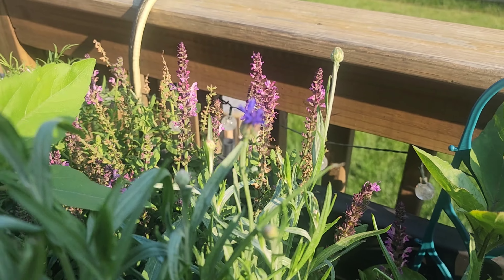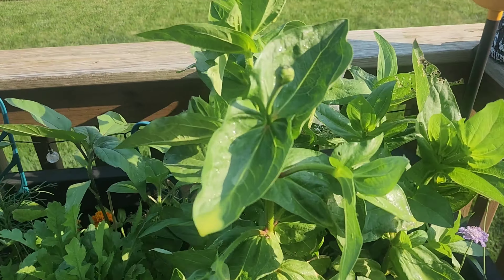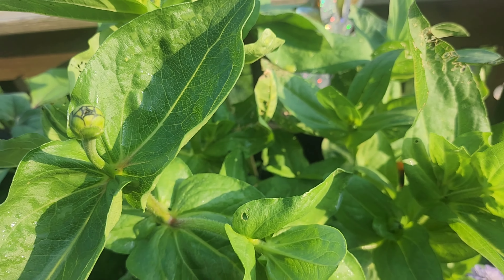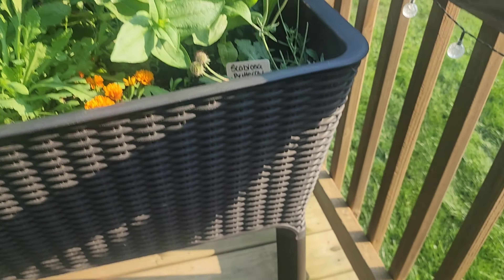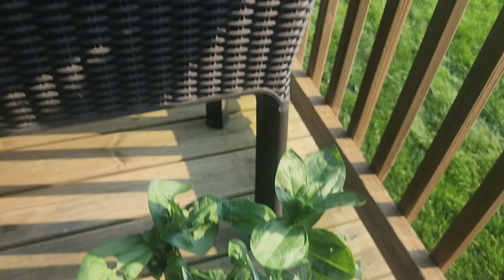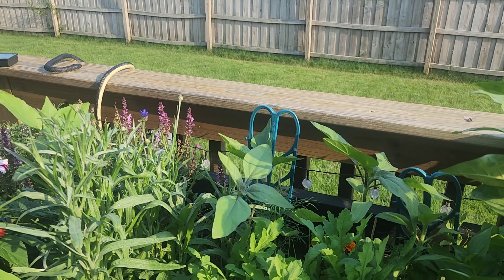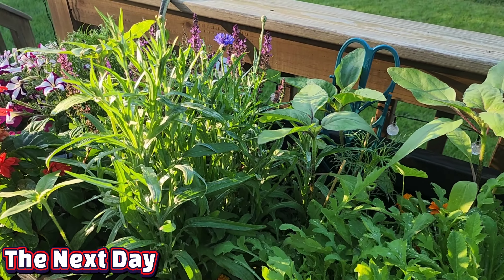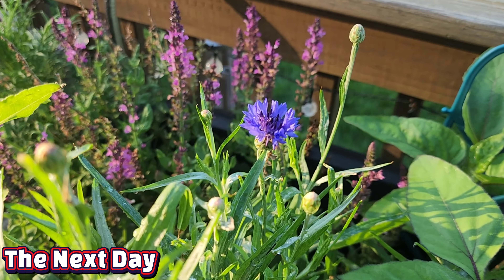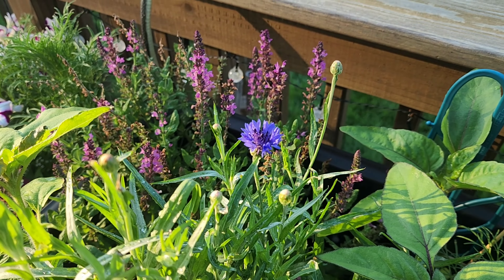It looks like the zinnias are trying to burst open — I think very, very soon. This one here is trying to burst open. Super excited! It's happening, it's happening — the first flower to bloom. I think this is a dwarf bachelor button, it kind of looks like it.